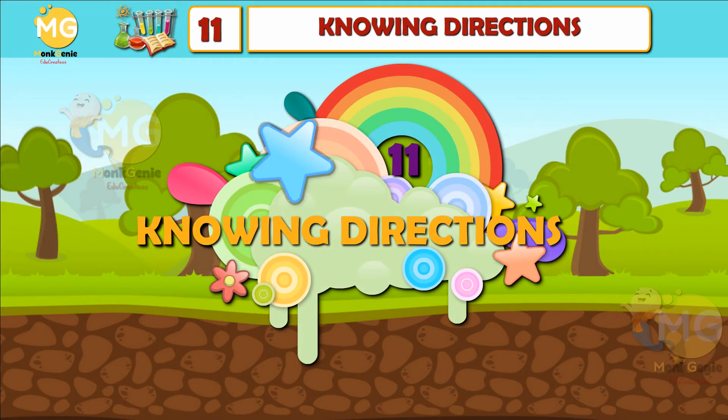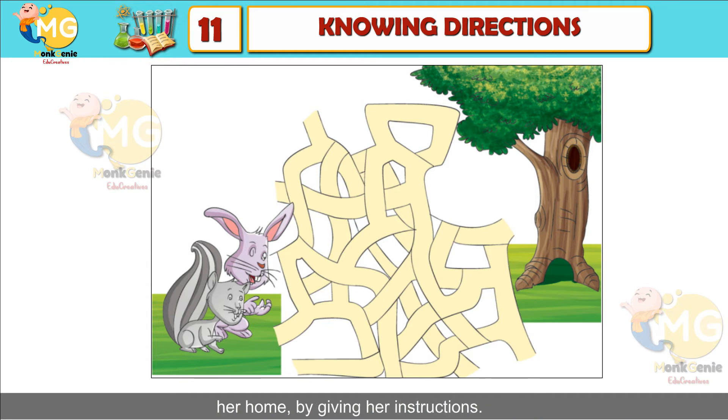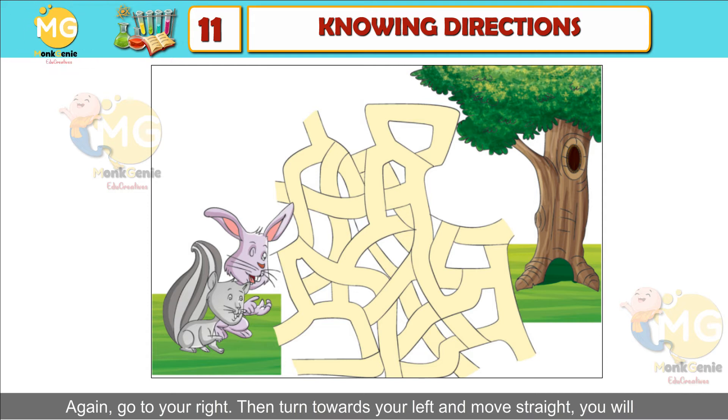Chapter 11: Knowing Directions. Tuk Tuk the squirrel has lost the way to her home. Kumo Rabbit helps her reach her home by giving her directions. Kumo Rabbit guides her: firstly, go to your left, then move towards your right, again go to your right, then turn towards your left and move straight — you will reach your home. Tuk Tuk follows the directions and reaches her home.